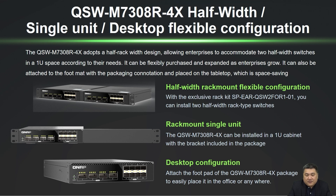Place it in any office corner with the included footpads, mount it on a server rack using the provided brackets, or use a dedicated rack kit for efficient 1U space utilization with any QNAP half-width rack mount switch.